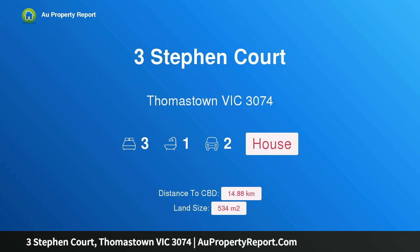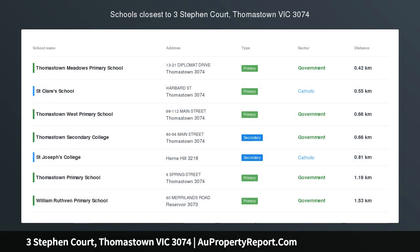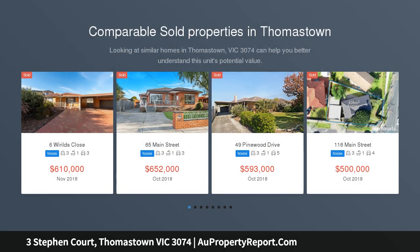Hi, I am glad to introduce property 3 Stephen Court, Thomastown, Victoria 3074 — renovated and conveniently located in central Thomastown. Situated in a quiet court, this home represents fantastic value for money for the first home buyer, young family, or investor.